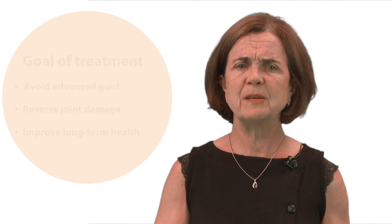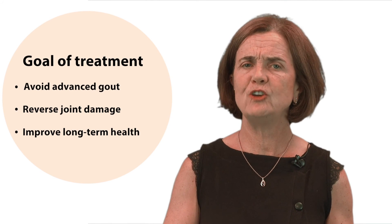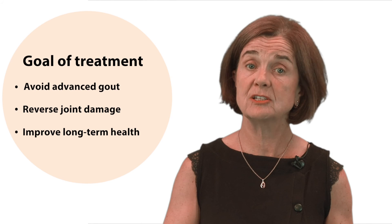The goal of treatment is to avoid this advanced phase if at all possible. However, if you are already at this stage, certain medications can still help reverse the damage and improve your long-term health.